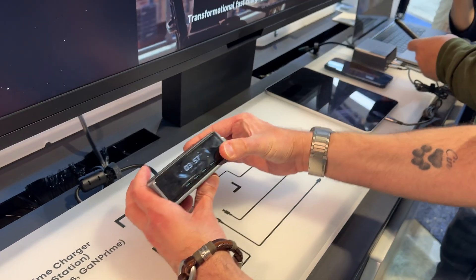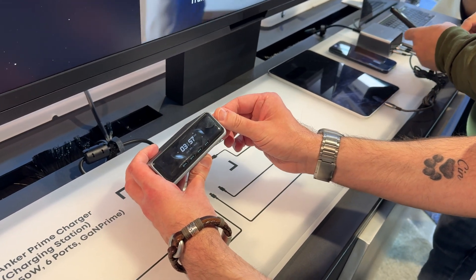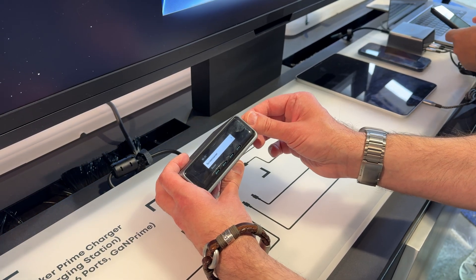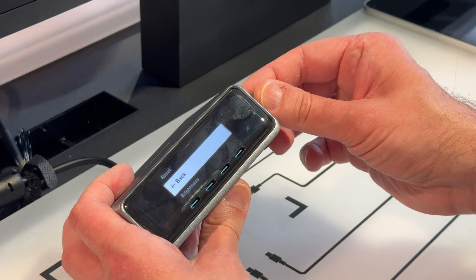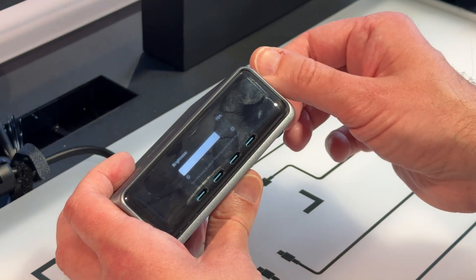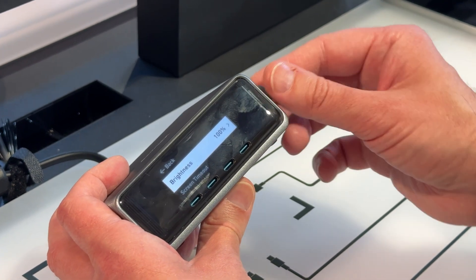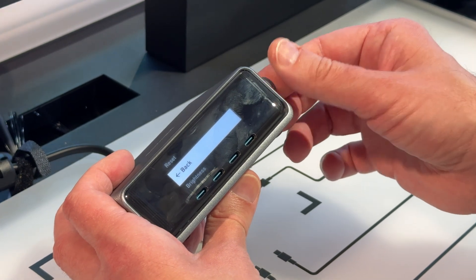Anker was also there showing off their whole new line of charging stations and power banks, as well as whole-home solar storage and their power stations. They have cables and things as well, including some Anker cables.